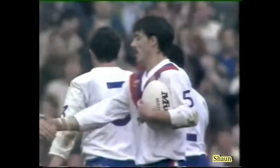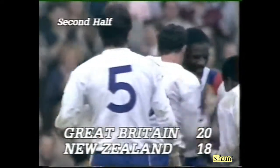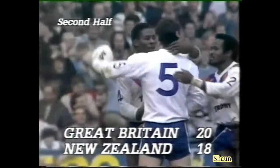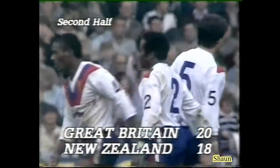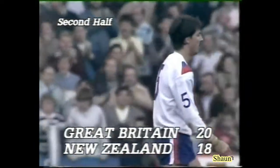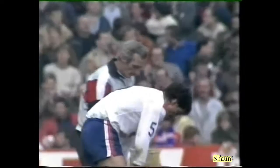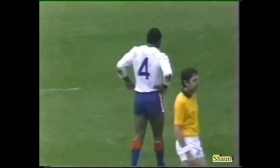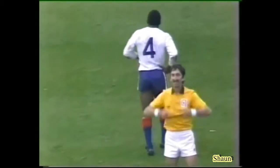A try that came out of nothing — a hundred-yard combination. It started with Drummond, and what confidence the lad had to keep the ball to himself on his own line. And there's Drummond himself — he ended up on the other wing with Joe Lydon. We won't see a better try than that for years and years. And there's that man Ellery Hanley — he had the size, he had the strength to keep going.